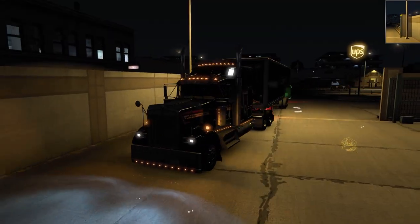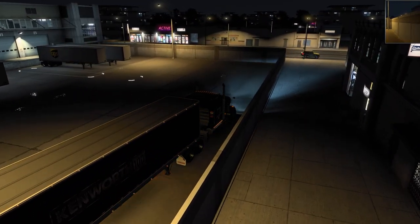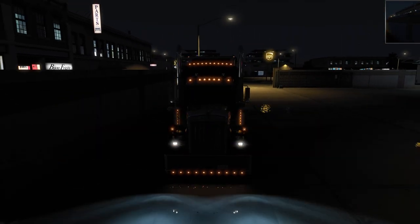Beautiful machine. Beautiful truck. I always love the look of this truck.